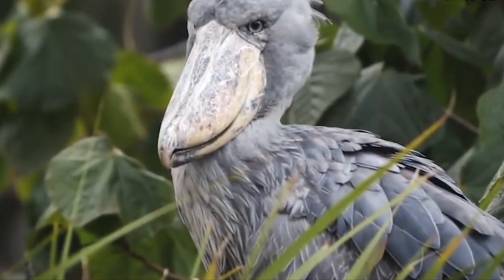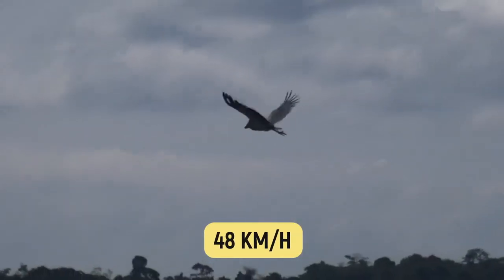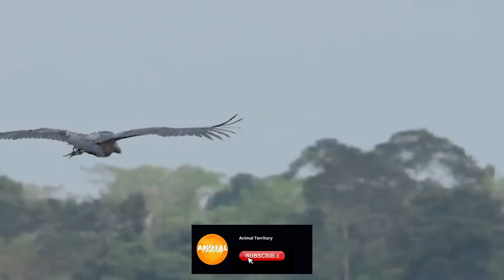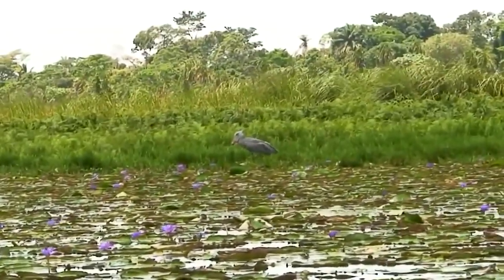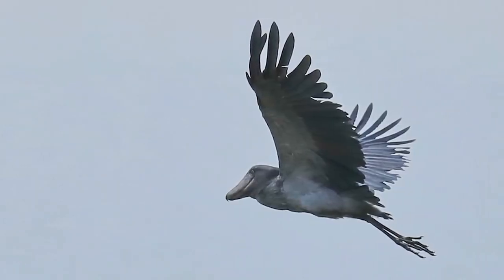The majestic birds can weigh up to 16 pounds and reach speeds of up to 48 kilometers per hour. They're relatively rare and difficult to observe in the wild. Their secluded habitat, combined with their secretive behavior, contributes to their mysterious and somewhat spooky reputation. At times, from certain angles, they can appear rather menacing.